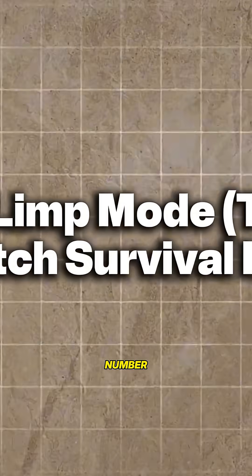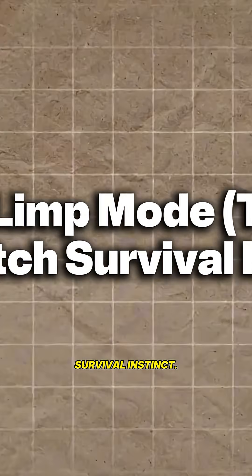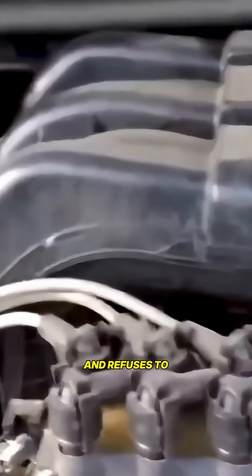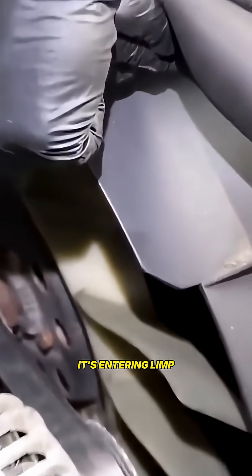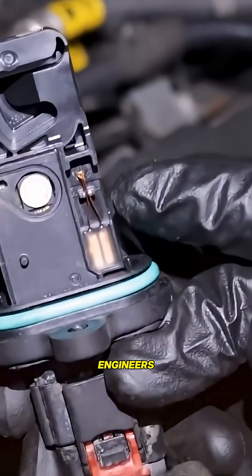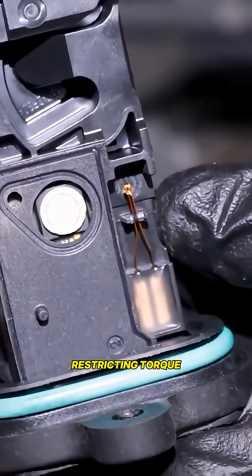Number 11: Limp Mode — the car's last-ditch survival instinct. When your car suddenly locks itself into one gear and refuses to accelerate, it's not acting possessed. It's entering limp mode, a built-in safety mechanism the Society of Automotive Engineers says is designed to limit damage by restricting torque output.